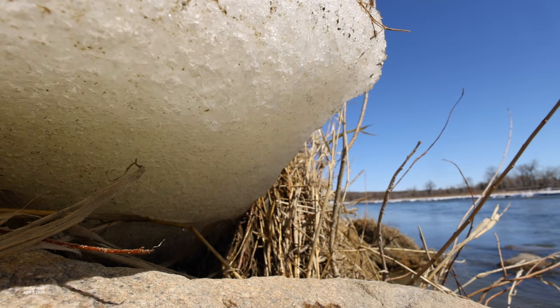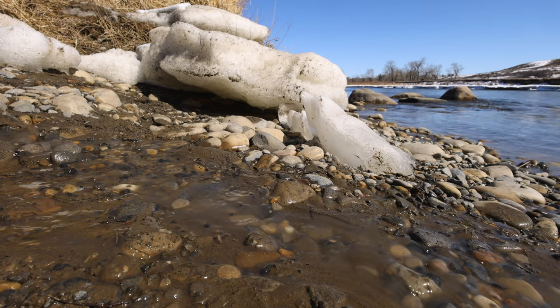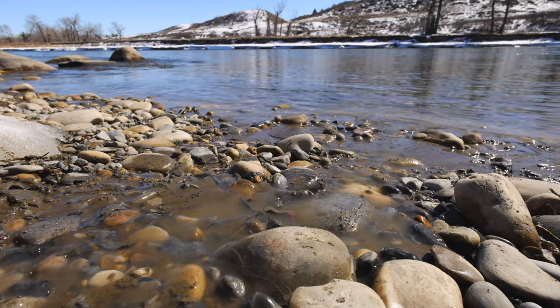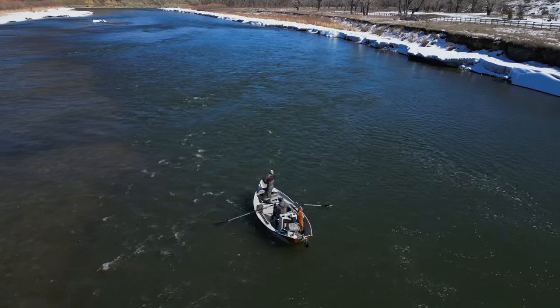All those slabs of ice left behind on the gravel bars and the banks of the Bow River are really starting to melt, returning all that accumulated ice back to the Bow River and helping its flow. And of course the more the Bow flows, the better it is for everything along the river, like the fishing.